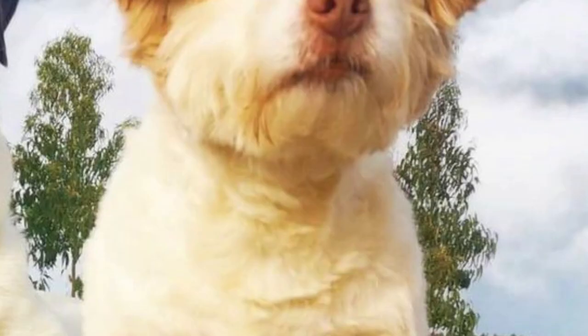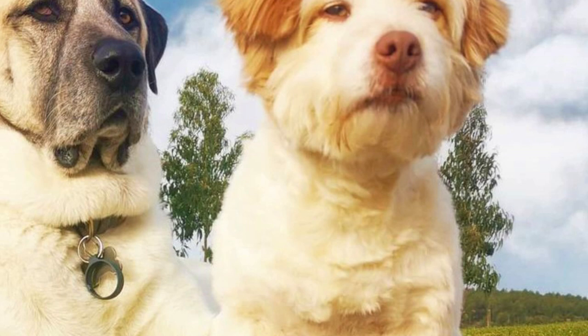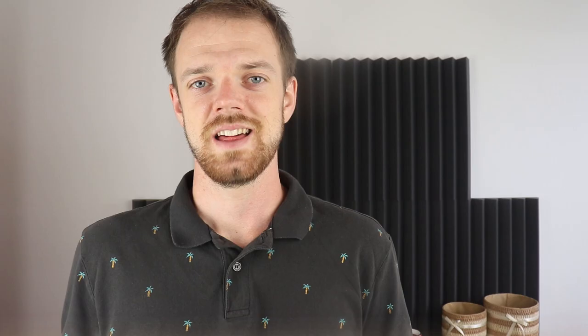There are no scientific studies about the breed's health, but it should generally be a very healthy dog breed. Just like with any other large breed, some health problems can occur but they don't happen very often. Those would include hip and elbow dysplasia and some other joint problems or bloating. The lifespan of this breed is around 12 to 13 years.